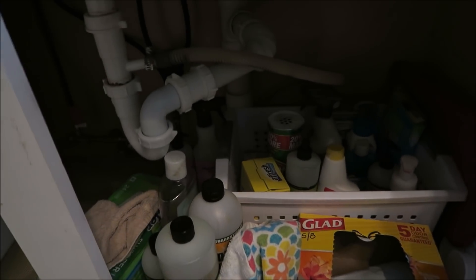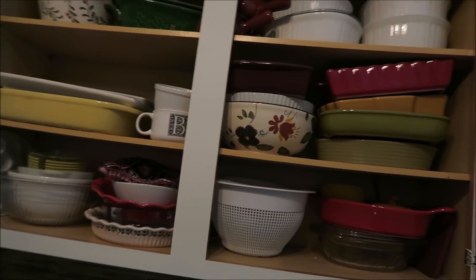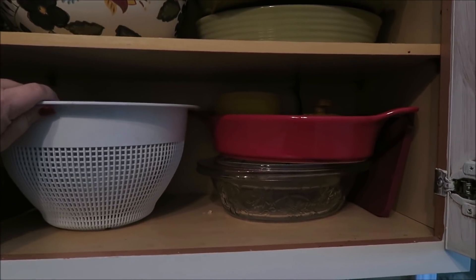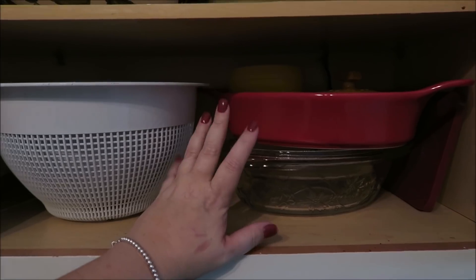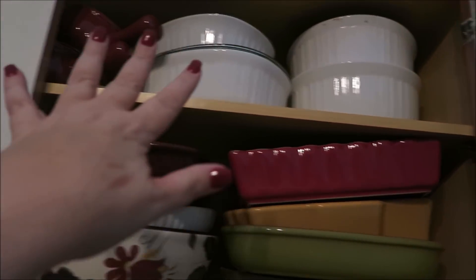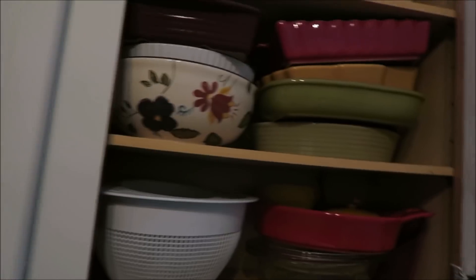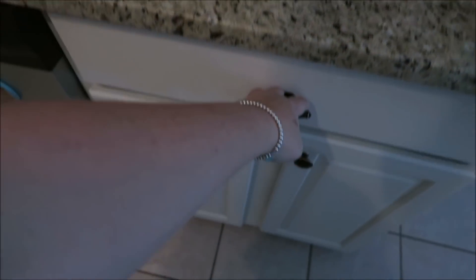Underneath the sink is where I store all of my garbage bags and kitchen supplies, with the garbage can right there. Then up here in this cabinet is where I have all of my other dishes — mainly for big meals like casseroles or taking food to the neighbors. I have soup bowls, Christmas dishes, and just more dishes. I have lots of dishes.